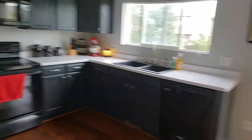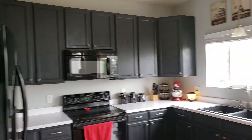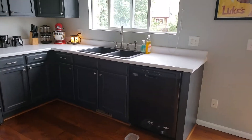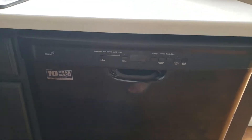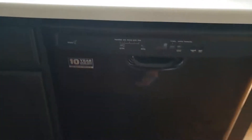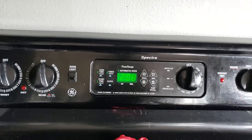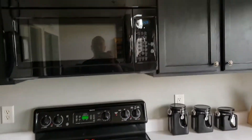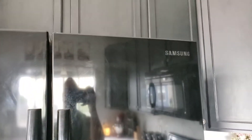So we're back here in the kitchen area. Maytag dishwasher, Spectra stove. You got a Samsung fridge.